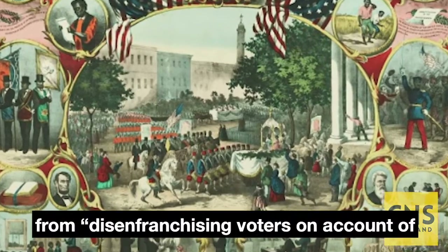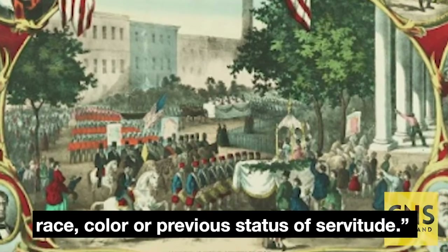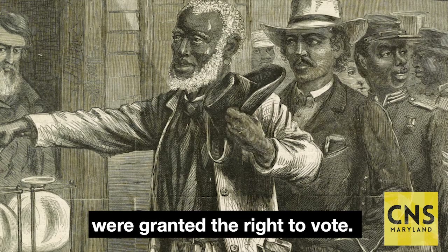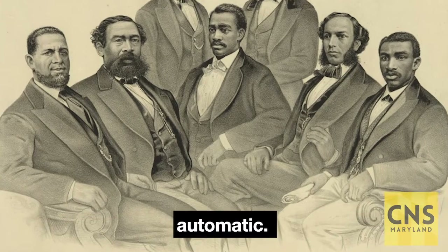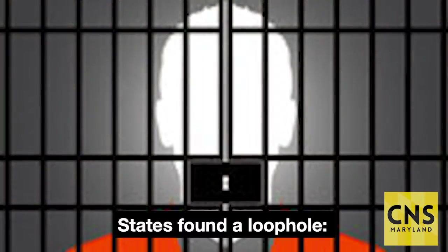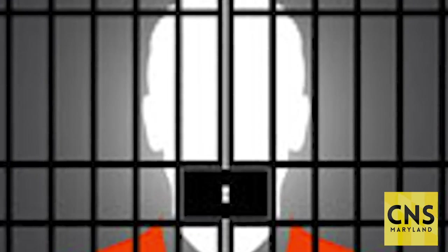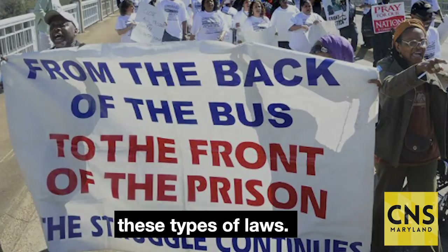This year marks the 150th anniversary of the 15th Amendment, which prohibited states from disenfranchising voters on account of race, color, or previous status of servitude. Specifically, African-American men were granted the right to vote. Their voting rights, however, weren't automatic. Congress didn't tell states how to enforce the 15th Amendment, and states found a loophole prohibiting convicted felons from voting. By 1870, 28 states had passed these types of laws.